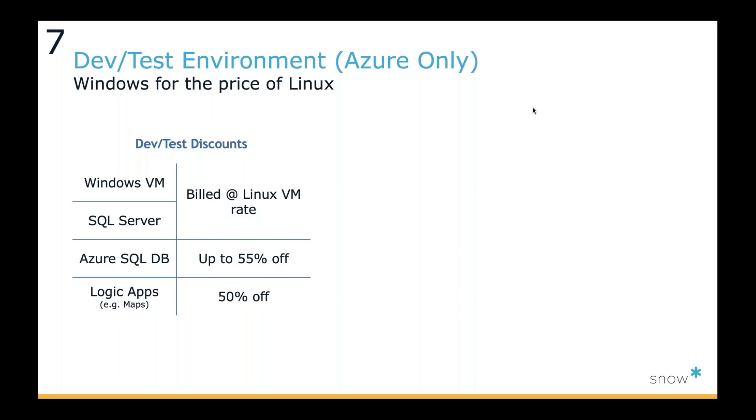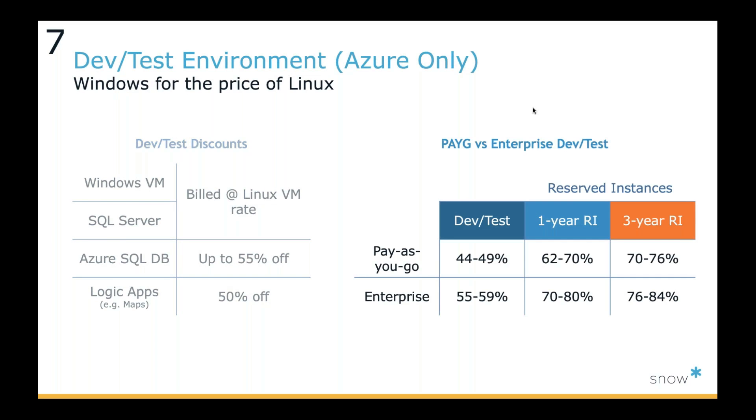This is Azure-only, but there are different savings for development and test environments in Azure. Whether you go pay-as-you-go versus their enterprise option, you can save at different levels. Essentially, they give you a Windows and SQL Server build at the rate of a Linux VM, which is a significant discount. Then you get a big 50% savings off on PaaS services like maps, GPS, and other tools that development teams will be pulling from. Lots of savings to be had in a dev test environment.